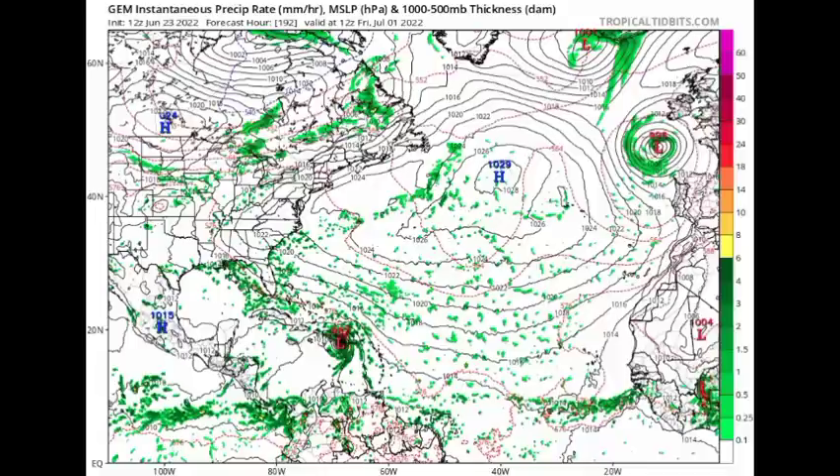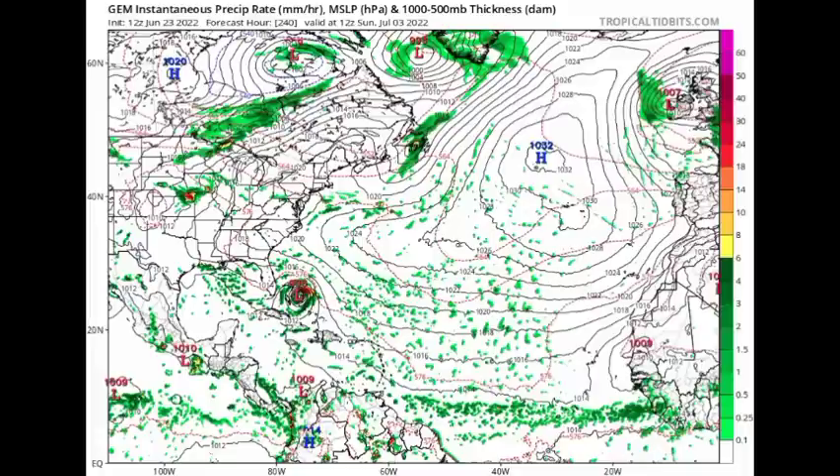Heading into Sunday July 3rd, CMC is showing this crossing over the Lucayan Archipelago — the Bahamas and the Turks and Caicos Islands — and weakening, with pressure rising to 996 millibars. When we have a rise in minimum pressure, that indicates a weaker system; the lower the pressure, the stronger the system. That is the end of the CMC model run for now. Could this be headed to the US if it takes that track? We'll have to wait and see.